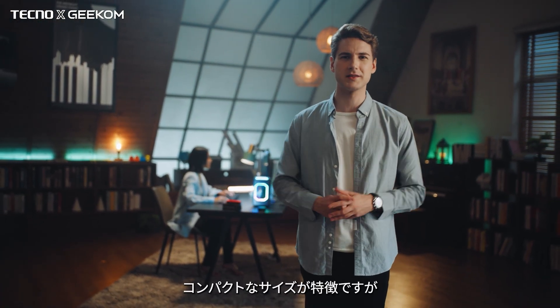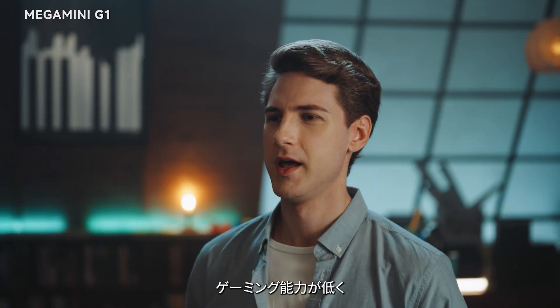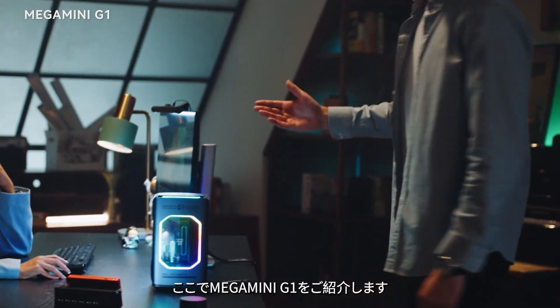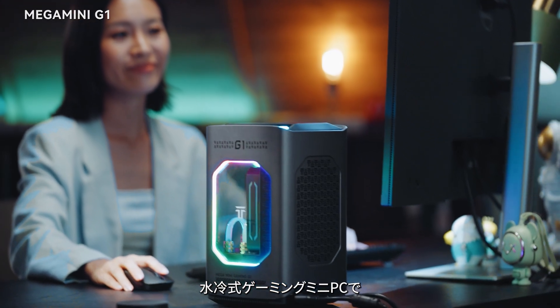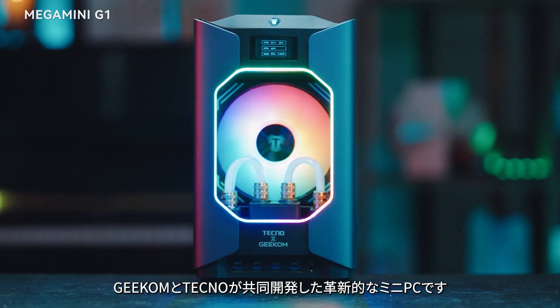Mini PCs, known for their compact size, often suffer from weak performance, poor gaming capabilities, and heat dissipation issues. But what if we could change all that? Introducing the Mega Mini G1, the smallest water-cooled gaming mini PC with a dedicated graphics card in the market to date — a groundbreaking mini PC developed by Geekom and Techno.